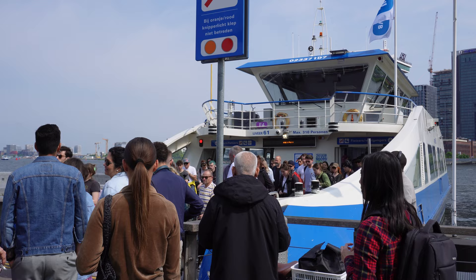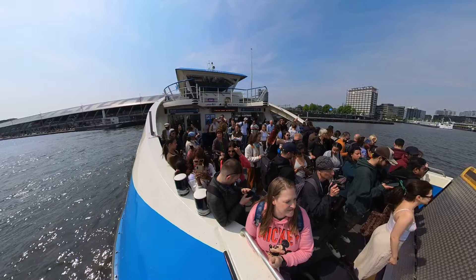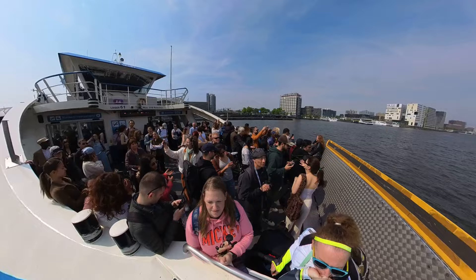To reach the NDSM shipyard from the Amsterdam city center, walk to the rear of Amsterdam Central Station where you'll find the ferry terminals. Look for the one labeled the F4 line. This direct ferry to NDSM departs every 15 to 30 minutes, seven days a week. Best part? It's absolutely free.